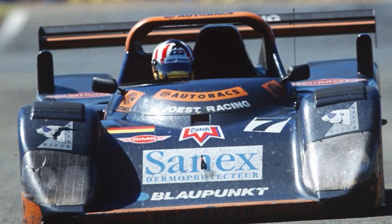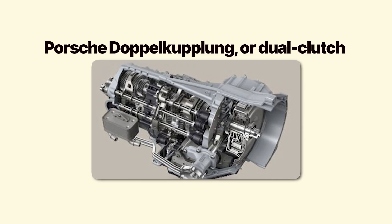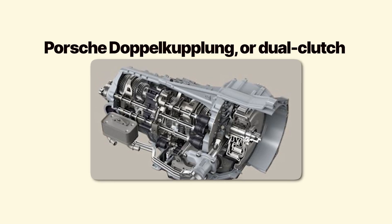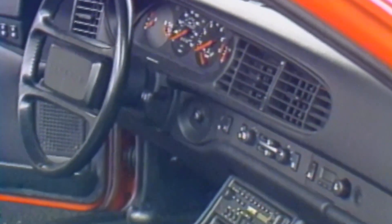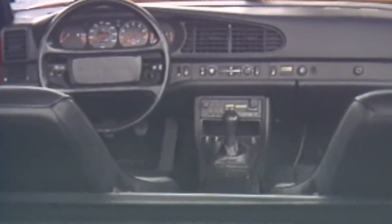But the technology is so far ahead of its time that Porsche shelves it for another 20 years. This is the story of PDK — Porsche Doppelkupplung, or dual-clutch transmission — the engineering trick that eventually made Porsche unbeatable. The problem? Racing drivers are too slow.